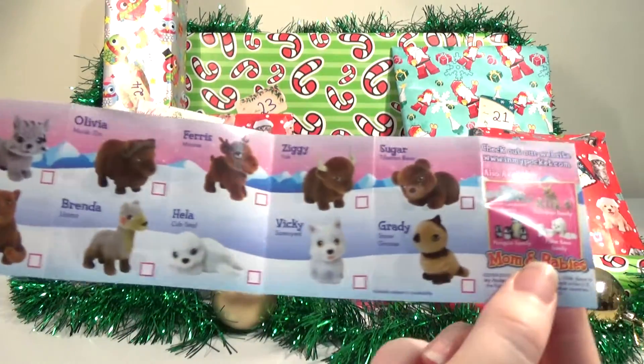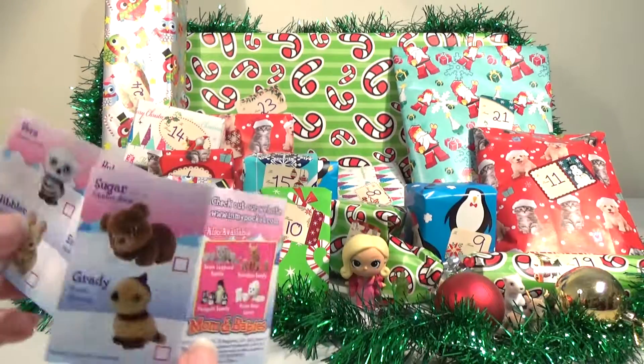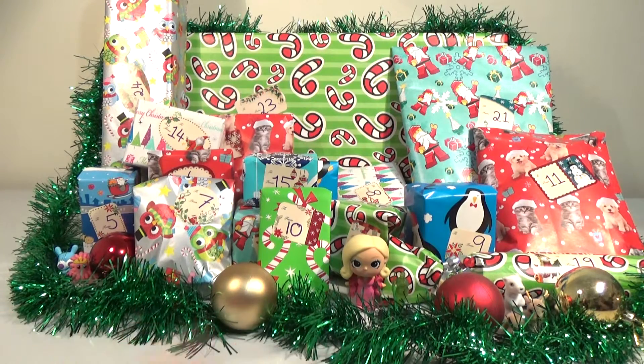I don't know when these were from — I imagine a little while ago. 2010 is the latest copyright. So a little old, perhaps. They've been sitting around here for a while.